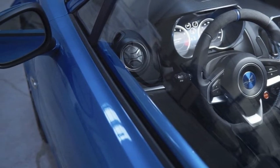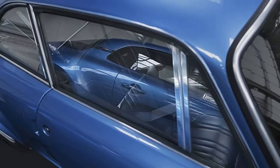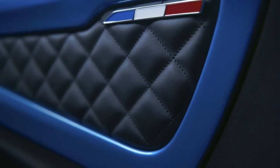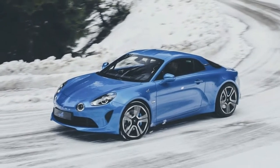The A110 Premiere Edition will feature red, white, and blue badges representing the three colors of the French flag, a central sound system, and numbered plaques indicating the specific unit number among the 1955 total. Alpine is committed to preserving the styling qualities of the A110, which is considered the most enduring feature of the sports car.